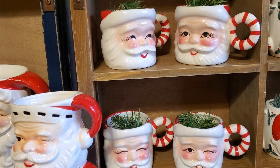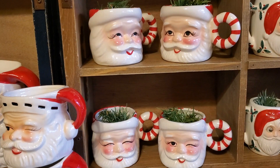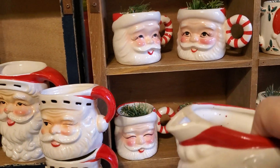These back here — I have the original box that these came in. They have the little candy cane handles on them, and there again they're made in Japan also.